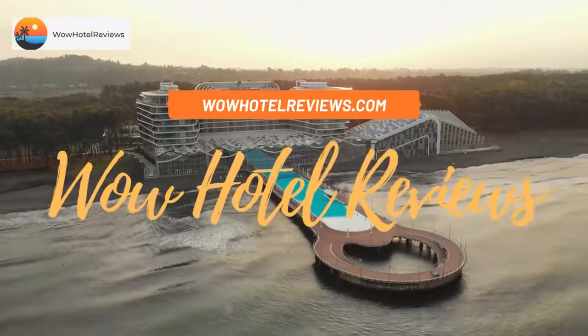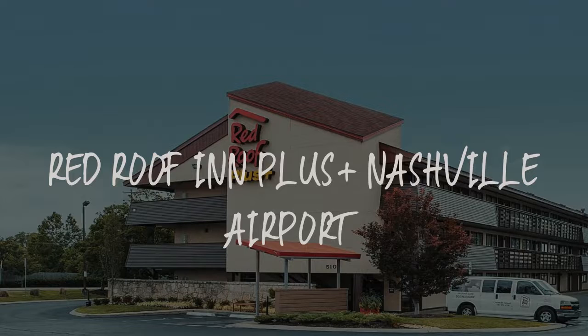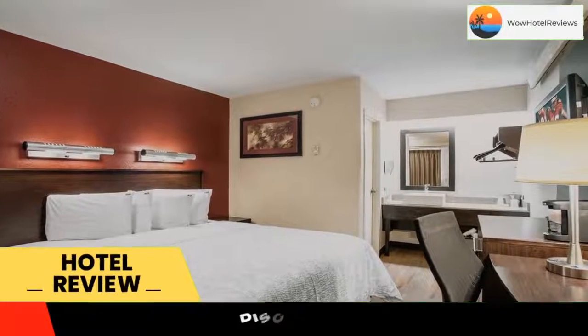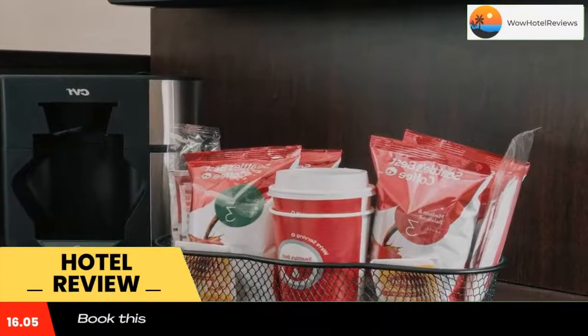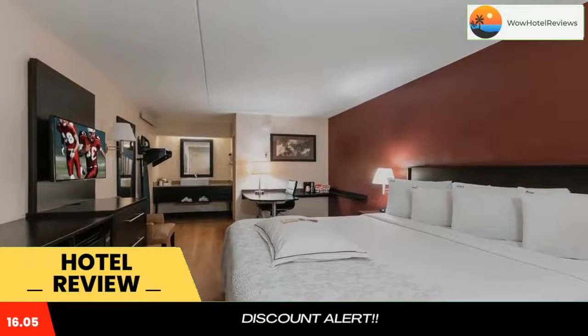Hello guys, welcome to Wow Hotel Reviews. Today I am reviewing Red Roof Inn Plus Plus Nashville Airport, a three-star hotel. Please use our Booking.com link in the description to book the hotel and get special pricing. Some of the most popular facilities are free parking, pet friendly, free Wi-Fi, airport shuttle, free non-smoking rooms, and family rooms.